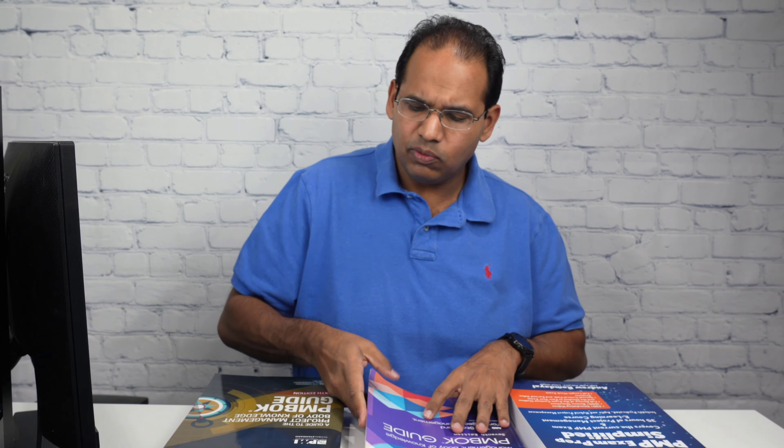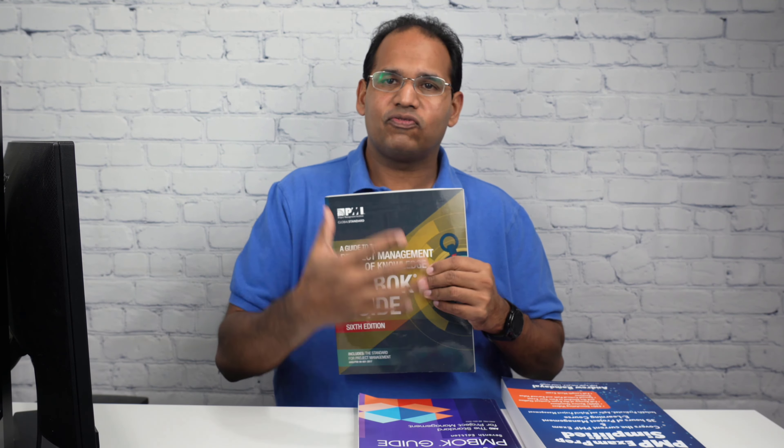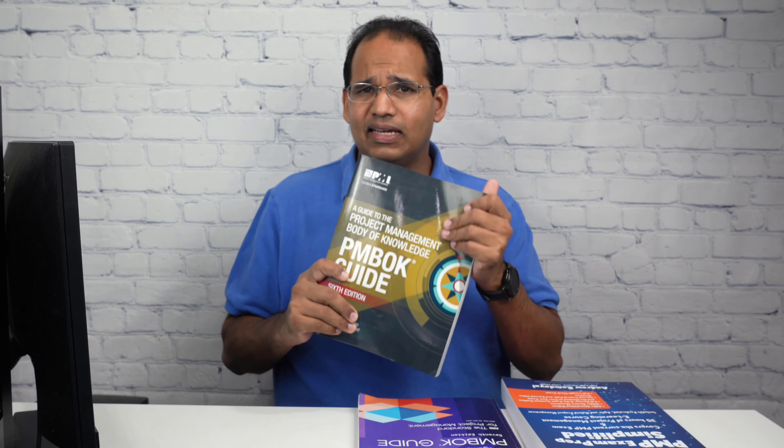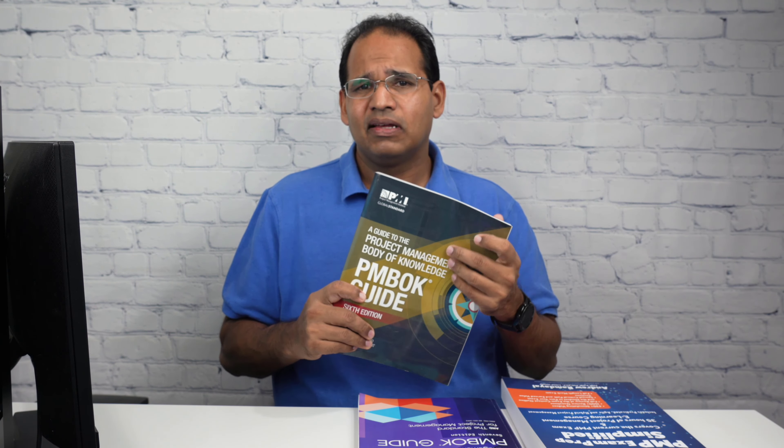Book number two is the PMBOK Guide 6th Edition. This book is not very large but it contains all 49 processes and your process groups, covering all traditional project management. It also includes some agile concepts.